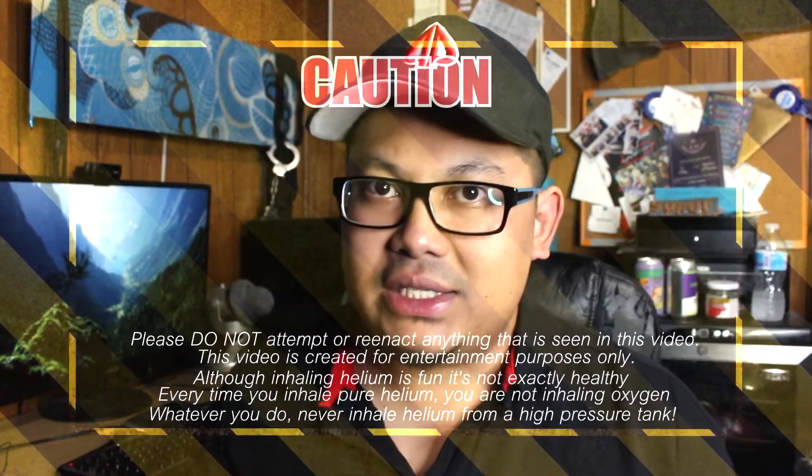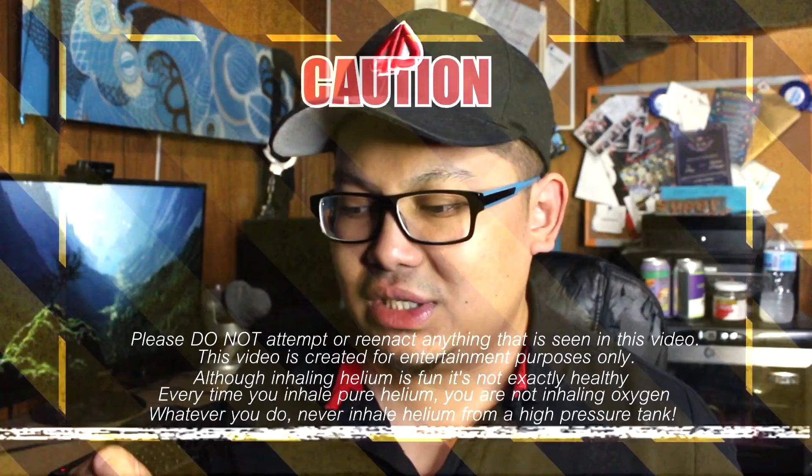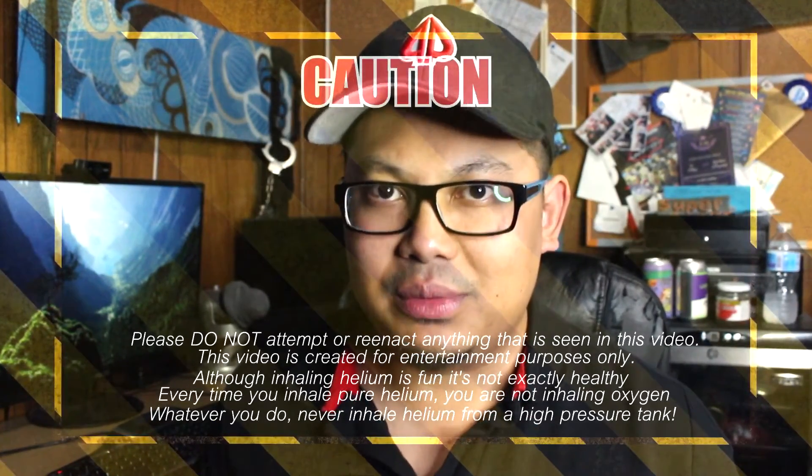First and foremost guys, do not attempt anything seen in this video because helium is bad for you. It gives you a lack of oxygen if you breathe in too much and you can pass out. So don't do it.